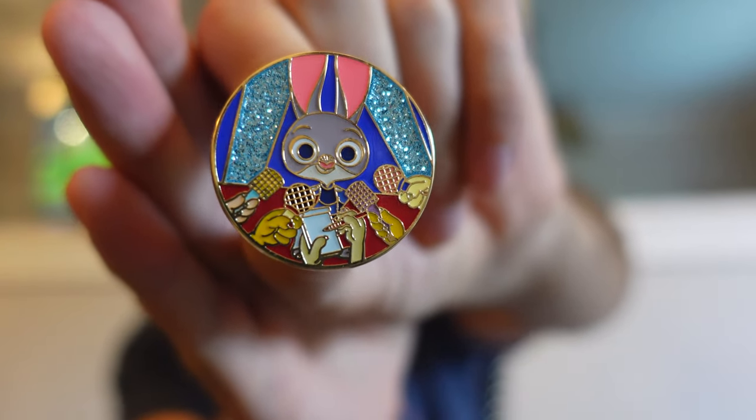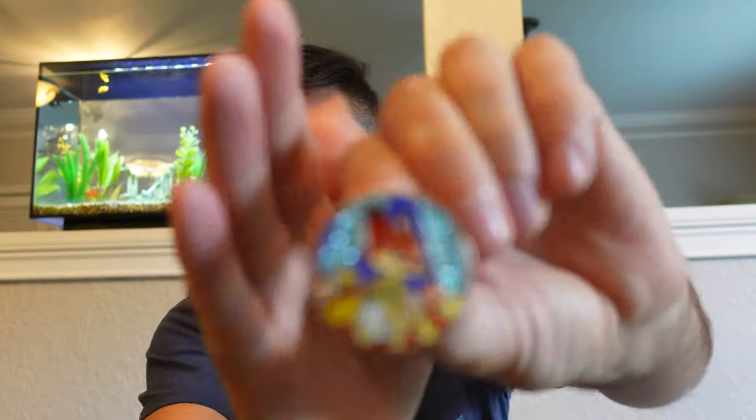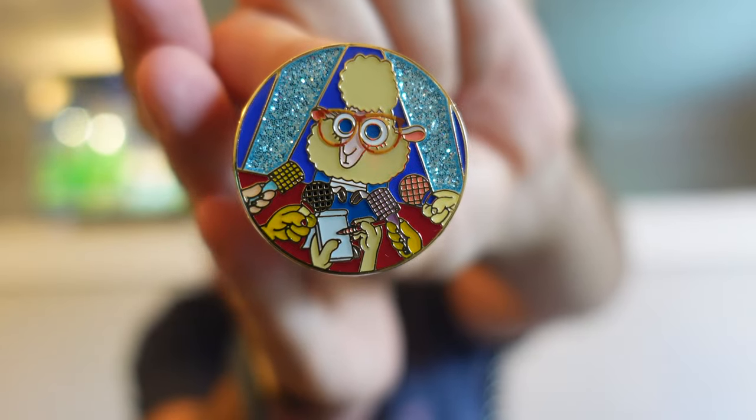Alright, our second box. We have Judy Hopps. There's a look at Judy Hopps — more of a baby style, like a chibi style. And then we have Nick Wilde in the same box with Judy Hopps. Who's our third one going to be in this box? Will it be Flash? Nope, we got Bellwether again — a double on Bellwether.